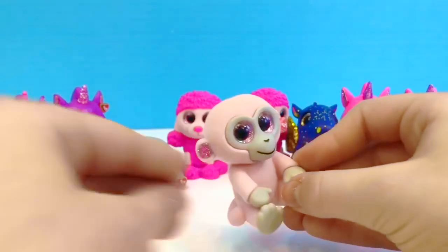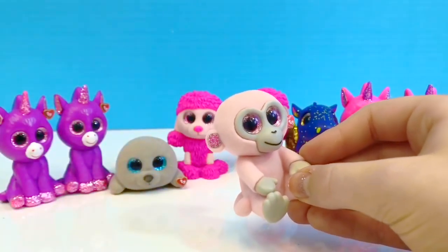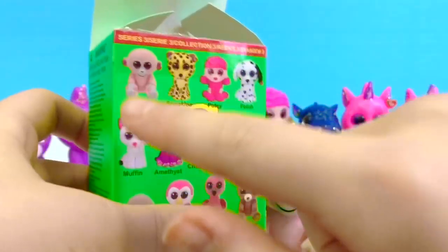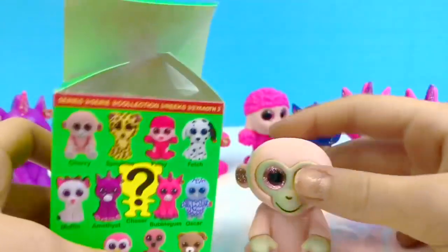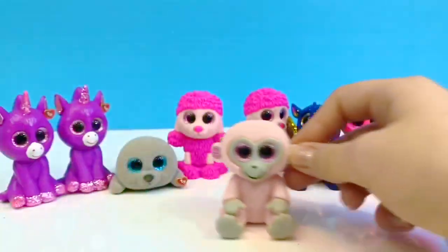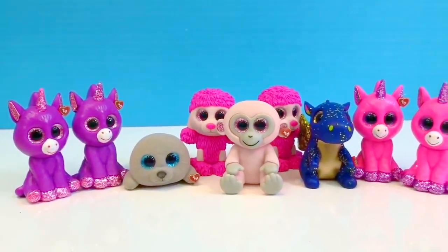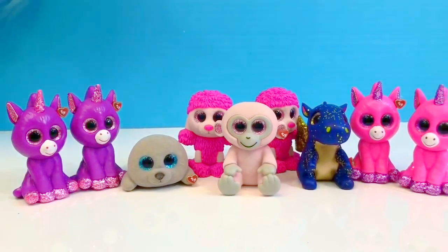Now we have three sets of duplicates. Oh, we're so lucky we got Cherry — there she is! Thank you for coming to Tiny Treasures. I hope you enjoyed this video. Please subscribe. Goodbye!